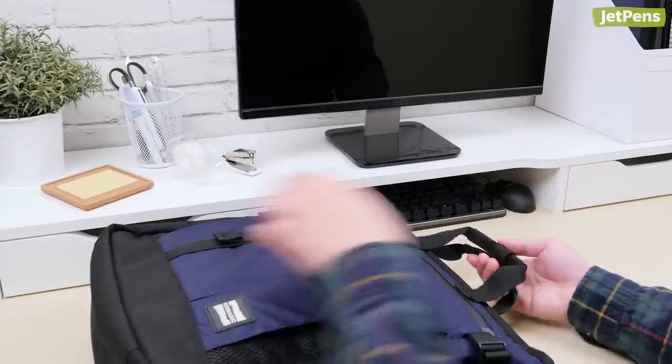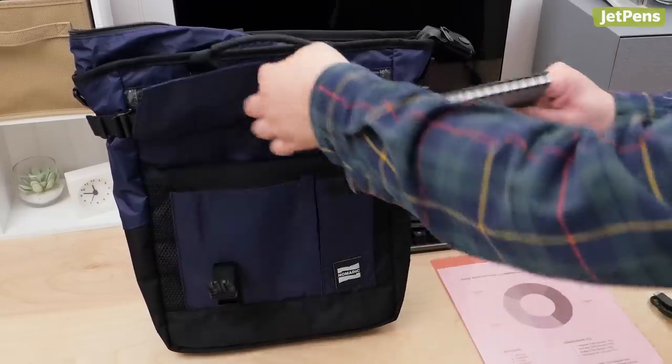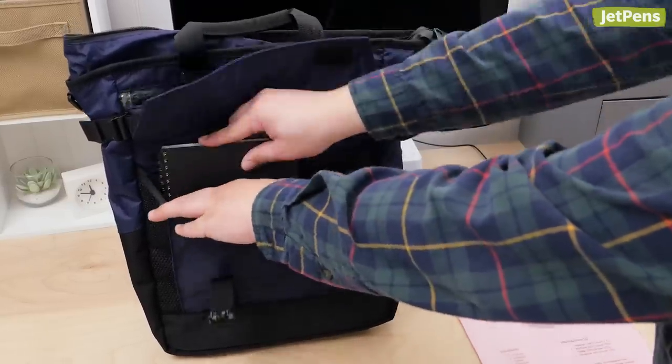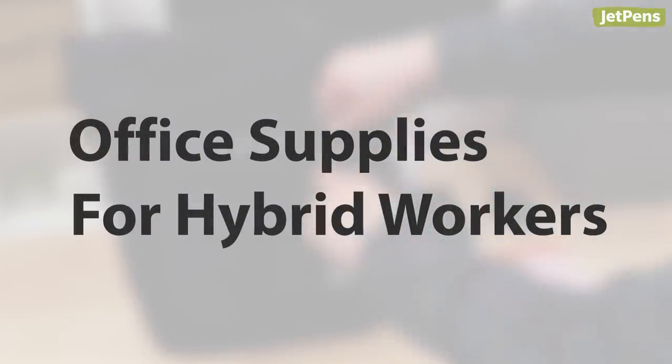Many people are now splitting time between a cubicle and home office. It can be stressful trying to keep everything organized. We've rounded up some of our favorite supplies that'll help hybrid workers stay on top of their tasks and belongings.